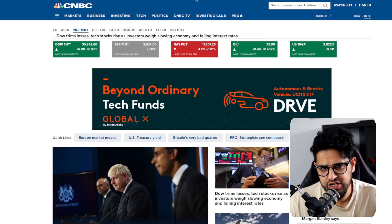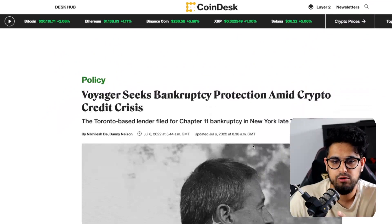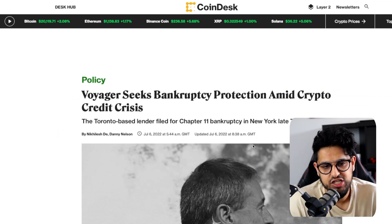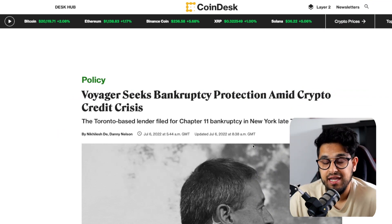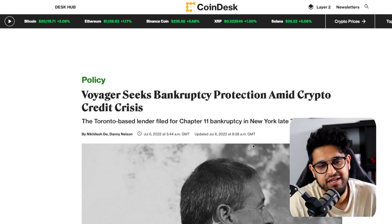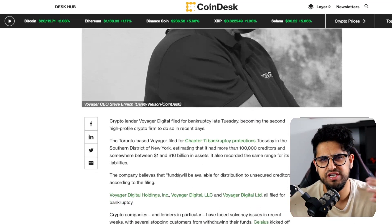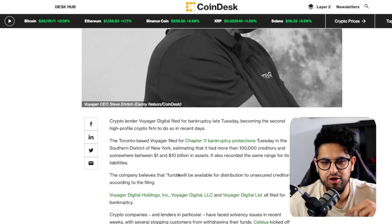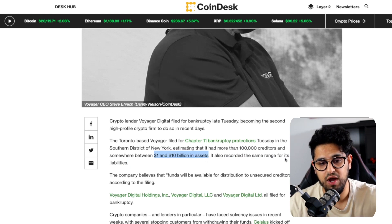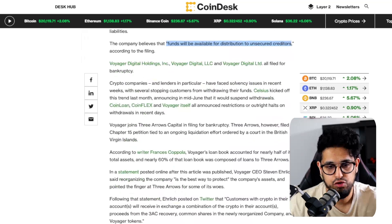Voyager now seeks bankruptcy. They followed the footsteps of 3AC and declared Chapter 11 bankruptcy late last night in New York. They're saying there should be some funds available for clients, but they've listed $1 to $10 billion in assets and about $1 to $10 billion in liabilities — quite a huge range. They don't really know what they've got, but they say funds will be available for distribution to unsecured creditors.